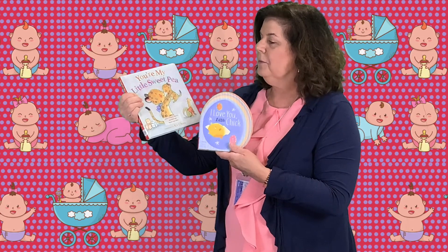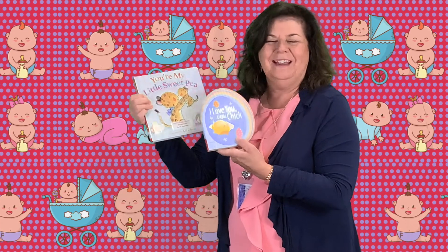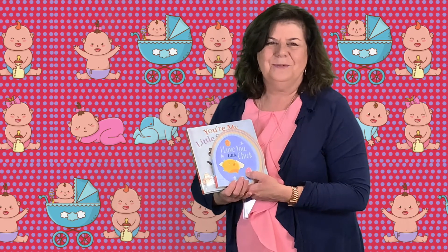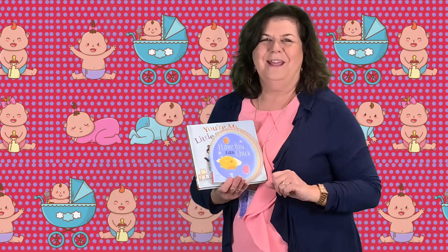Here are a couple of them — they're real sweet. "You're My Little Sweet Pea" and, for the season, "I Love You Little Chick." We have lots more, so please come check out the I love you books this week at the library. It was good to see you this morning and we'll see you next time.